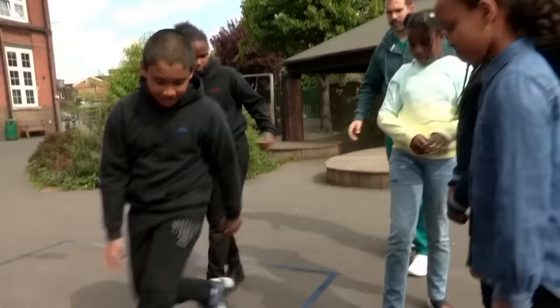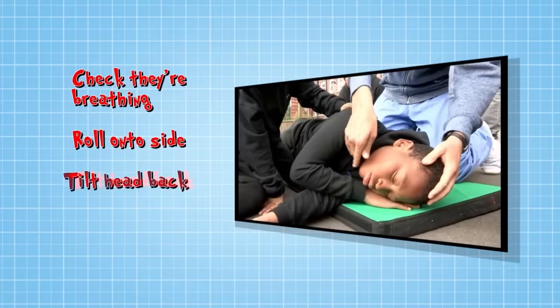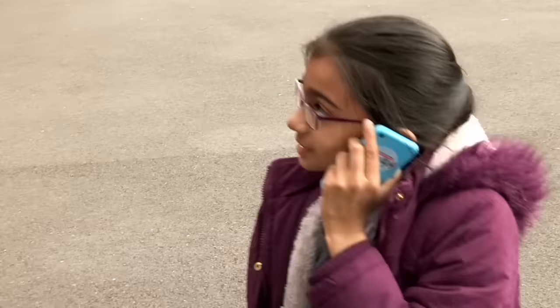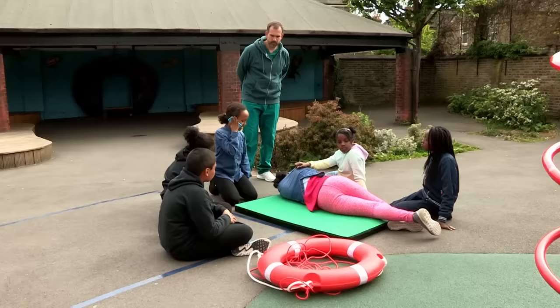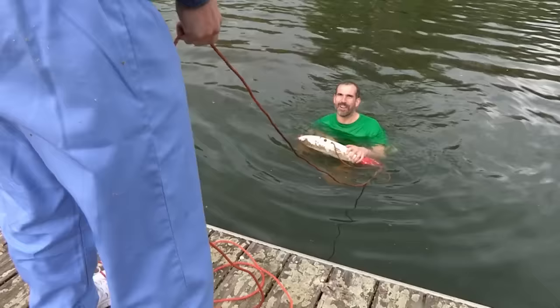So if you see someone who's been rescued from drowning and is unresponsive, check their breathing, and if they are breathing, roll them onto their side, tilt their head back, and call 999. If the person isn't breathing, the response is different - you must call 999 immediately and find an adult. Always better to be safe than sorry.